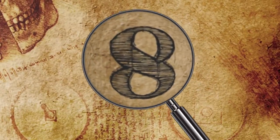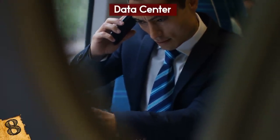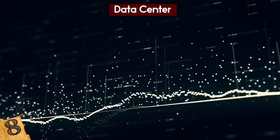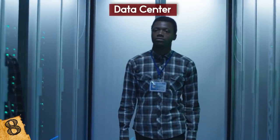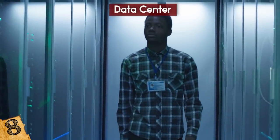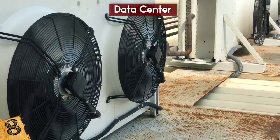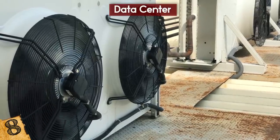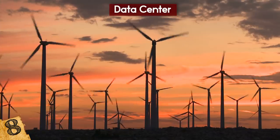Number 8: Underwater Data Center. With our increasingly interconnected lives relying on smartphones and the internet, the access to and storage of data has become crucial. Server farms and data centers generate huge amounts of heat and need to be cooled, costing huge amounts and estimated to use up to 3% of the world's energy consumption. In 2018, Microsoft began the next stage of a test of a new type of data center off the coast of Orkney in Scotland.